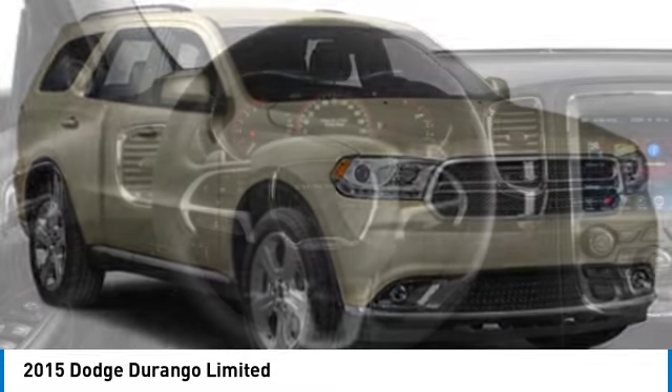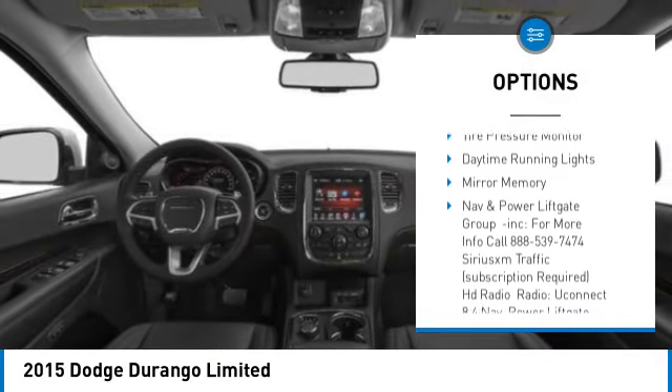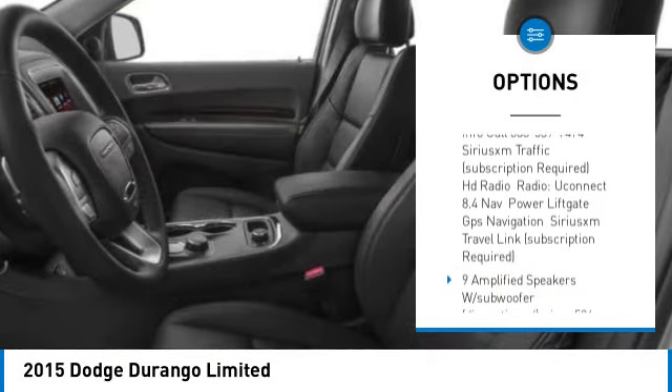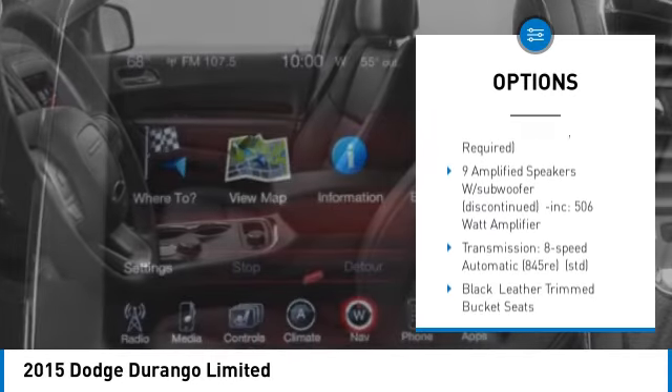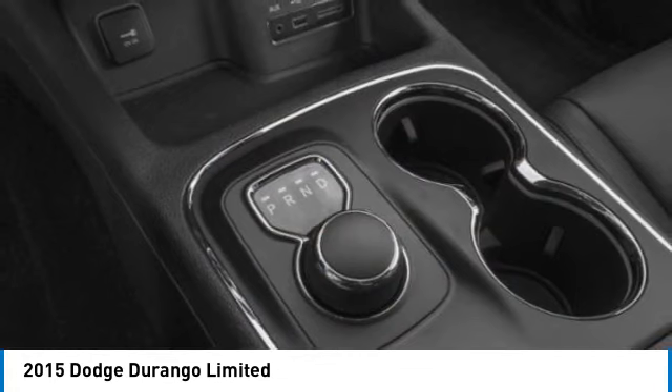Here are some of this vehicle's great options: rear spoiler, all-wheel drive, heated mirrors, aluminum wheels, remote engine start, brake assist, stability control, tire pressure monitor, daytime running lights, mini spare tire.